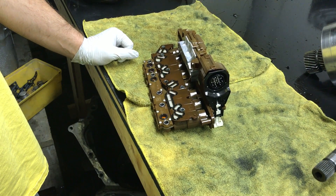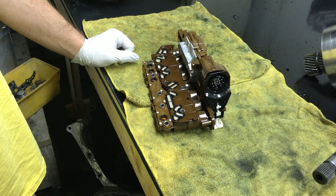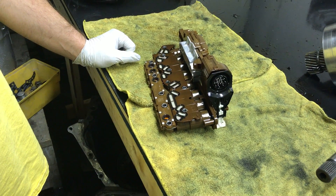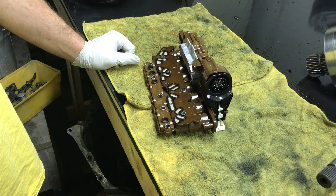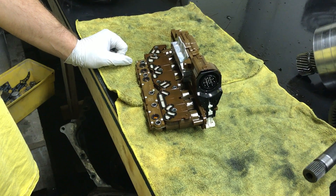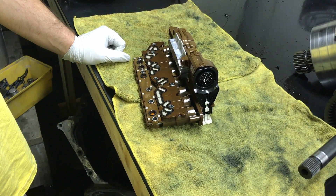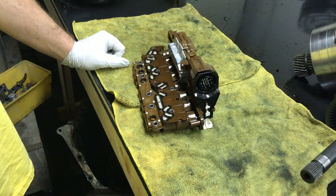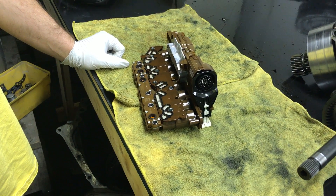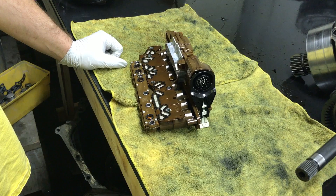Hey everybody, it's Eric here with GM Flash and Spartan Auto Works. Today I want to let you know about a new service we're offering, which is the programming of the 6-speed GM transmission controllers — the valve body style. We are selling these pre-programmed, ready to bolt and go into your transmission. These are located inside the transmission pan, so they're not exactly a DIY project, but they are very common for failure.